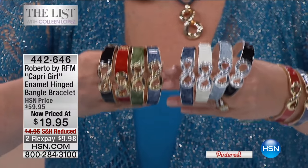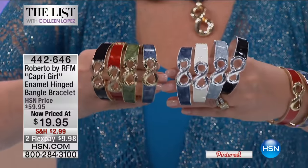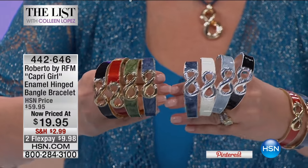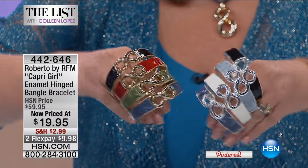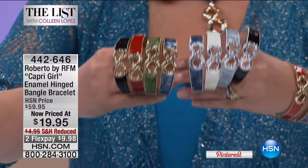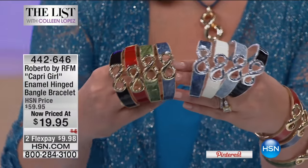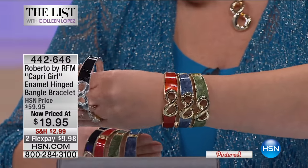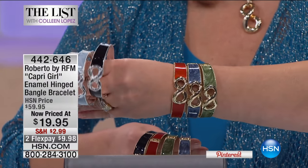Roberto sells this exact bracelet in his beautiful store in Capri, Italy, for around four thousand dollars — they start at about thirty-eight hundred and go up from there. That's in solid gold. What we're doing today is the identical designer look — so gorgeous, so chic, so beautiful — and if you get to a phone fast, it's nineteen dollars and ninety-five cents.